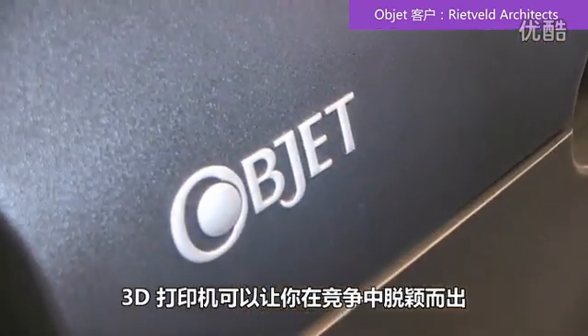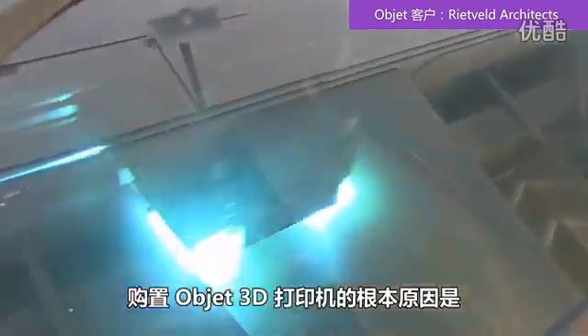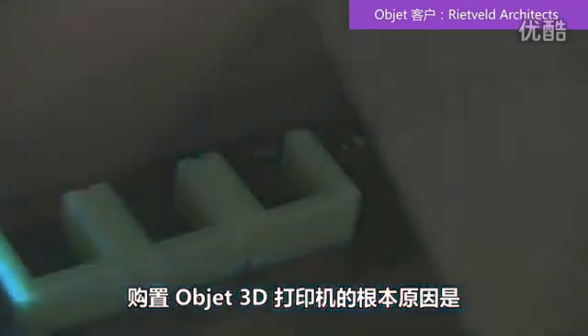Having a 3D printer separates you from the rest. The fundamental reason why we have a 3D printer is it shows we want the best for ourselves and we want the best for our clients. We do think that we ended up with more projects than we would have otherwise.